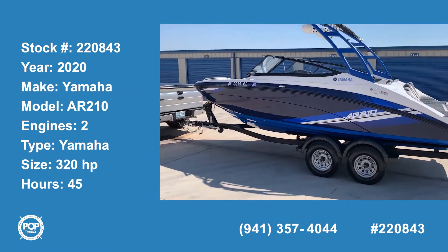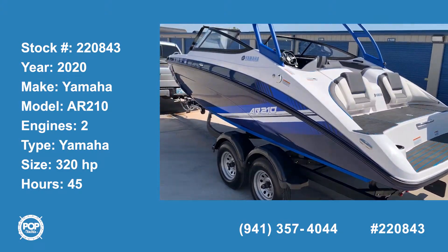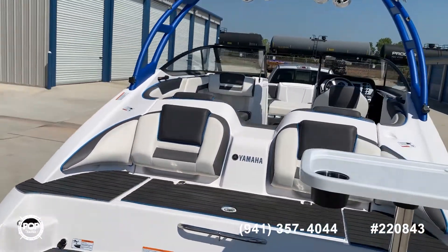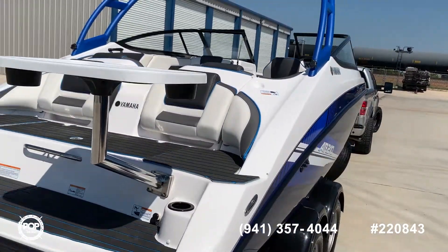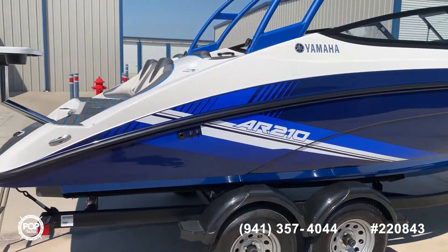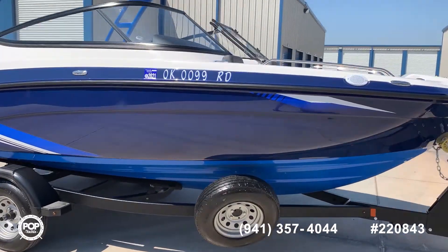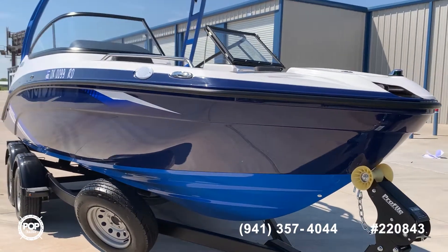We're here in Oklahoma City, Oklahoma, looking at a Yamaha AR210. It's a 2020 model, barely broken in, fresh service. It's got about 45 hours on it. Always garage kept, always washed down after each use — it really shows. There are photos of a couple of nicks in the gel coat; that's going to be repaired under warranty. There really isn't a blemish that won't be fixed on this unit. It's in exceptional shape.